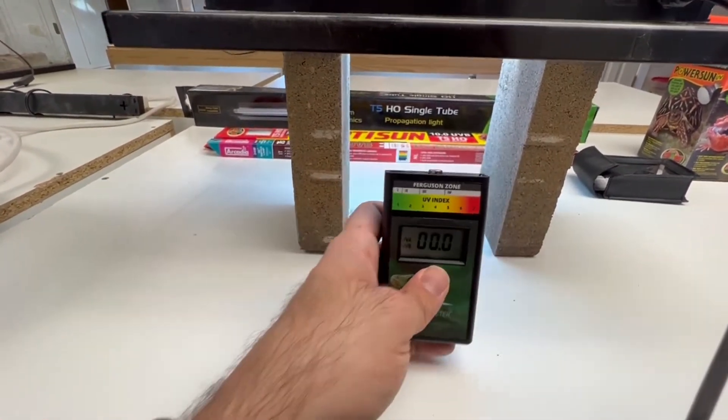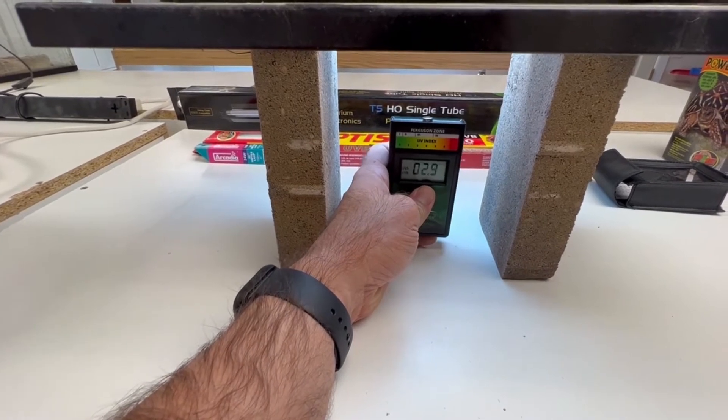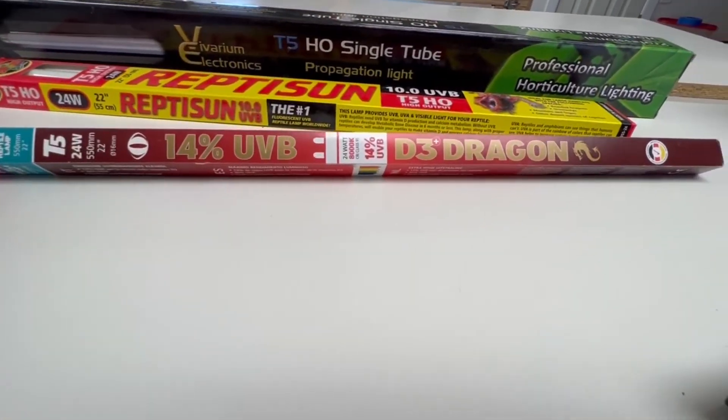Transitioning to a screen as well — without it, I was almost getting to 35 touching it. Now through the screen, I'm barely getting to 3. This is a 5.0, so I don't recommend it for bearded dragons. This is ideal for chameleons.